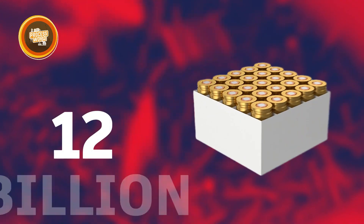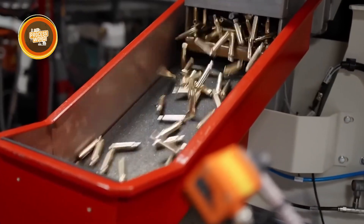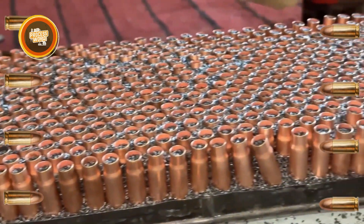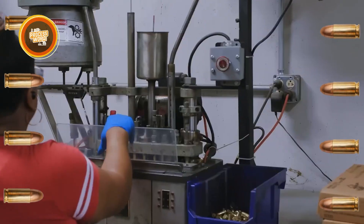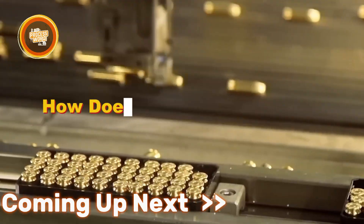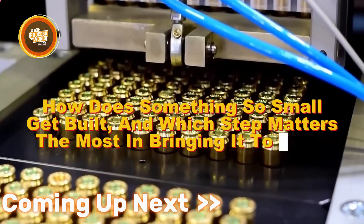Every year, more than 12 billion bullets are produced worldwide — enough to give every person on Earth a couple of rounds. That scale alone shows how important and widespread this tiny piece of engineering really is. But you might wonder: how does something so small get built, and which step matters the most in bringing it to life?